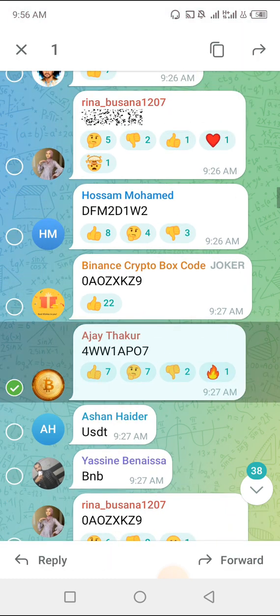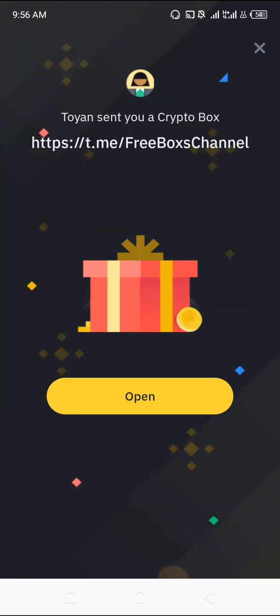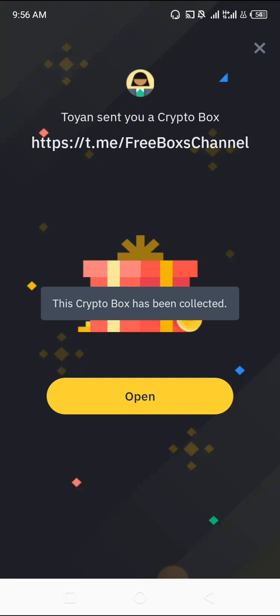This is another way to claim free cryptocurrencies in your wallet. If you're consistent in this, you accumulate a lot of cryptocurrencies in your Binance account. Seriously. I'm going to show you how many cryptocurrencies I've been able to accumulate. This crypto box has been collected — let's click on Open again.